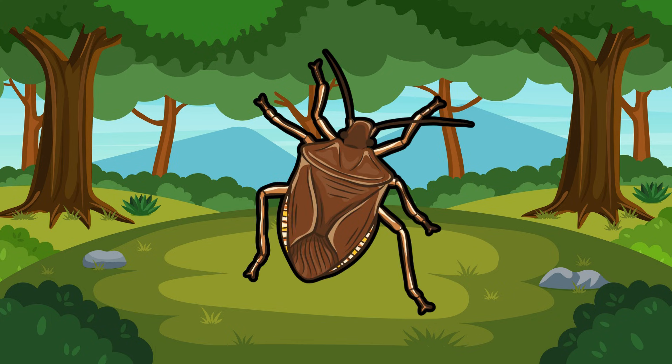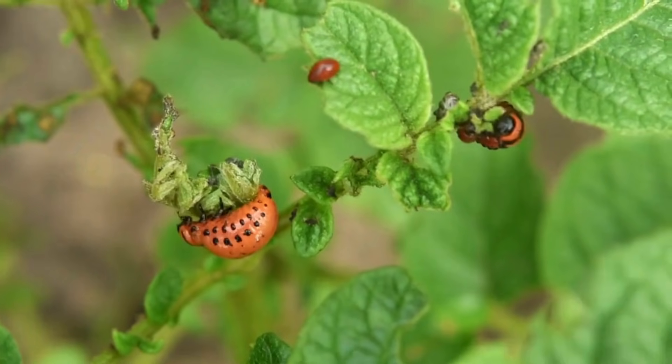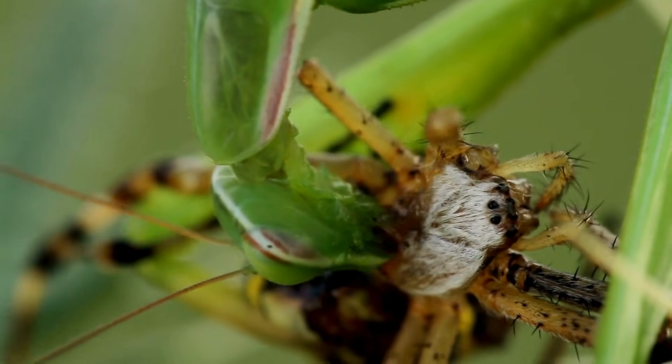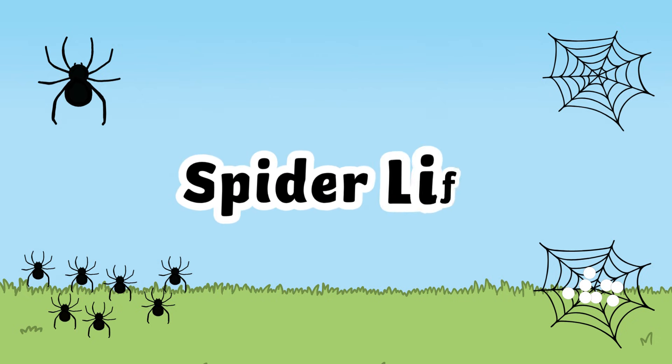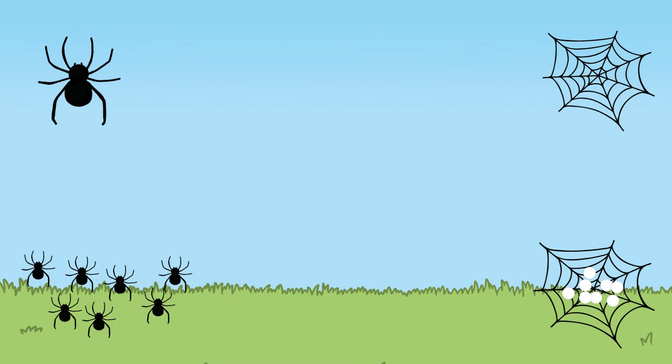Spiders like to eat anything from insects to birds, or even each other. Although they may look scary, spiders help us by keeping pest and insect levels down. Let's take a quick look at the spider lifecycle. The male spider spins a web.